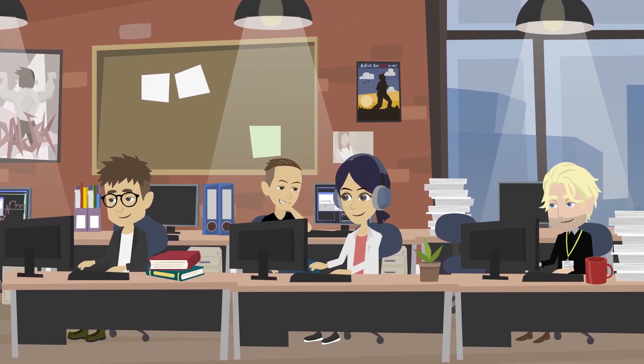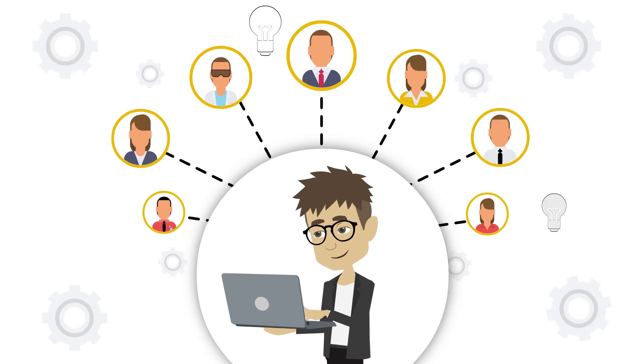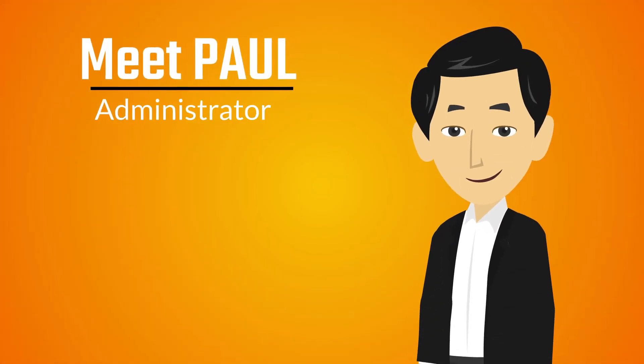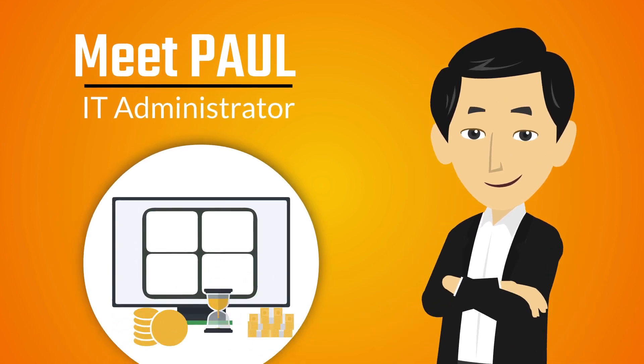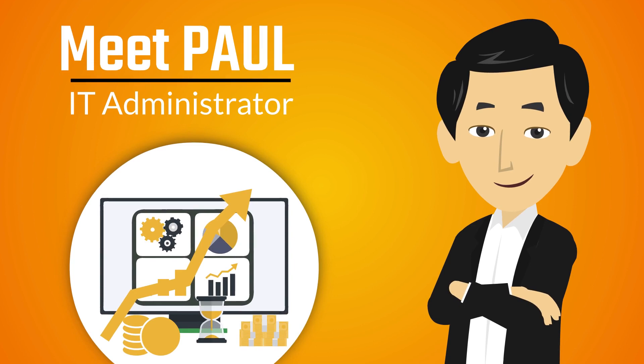In today's fast-paced digital workplace, businesses rely heavily on their network infrastructure to ensure smooth operations and strong productivity. Meet Paul, an IT administrator who understands the importance of proactive monitoring and maintenance to keep his network running flawlessly.